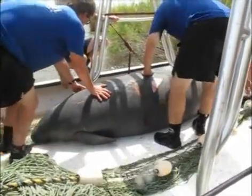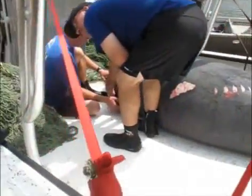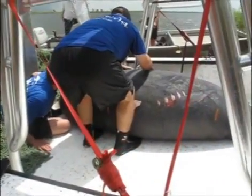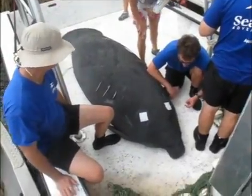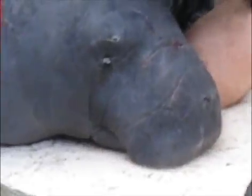You'll see some propeller scars on its back there. These were fairly shallow according to the scientists, but you can see it's clearly a boat propeller that churned along on its back. There are some other marks on the other side of it, which you'll see in a minute, that were probably a little older. There they are on the left of the screen — those are healed up by about a month, the scientists said. Still a little blood.